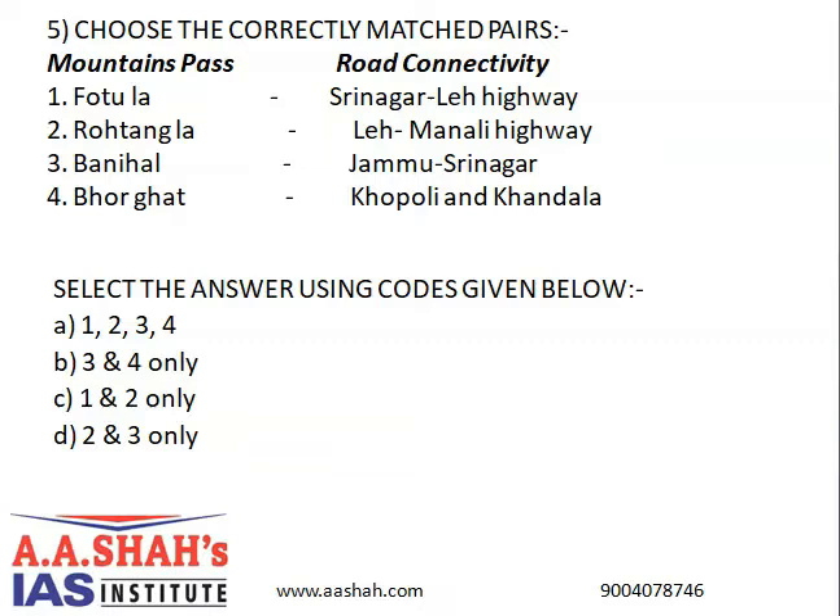Fotu La is a mountain pass on the Srinagar-Leh Highway in the Zaskar Range of the Himalayas and is one of the two high mountain passes between Leh and Kargil, the other being Namika La. Rohtang La is a high mountain pass on the eastern Pir Panjal Range connecting the Kullu Valley with the Lahaul and Spiti Valley of Himachal Pradesh. Banihal Pass connects the Kashmir Valley in Jammu and Kashmir to the outer Himalayas and plains to the south. Borghat is a mountain passage between Khopoli and Khandala on the road route and Pulsadhari and Khandala for railways in Maharashtra, situated on the crest of the Western Ghats.